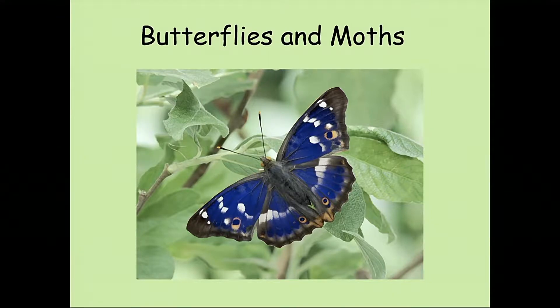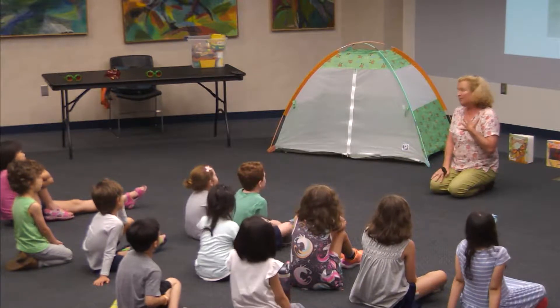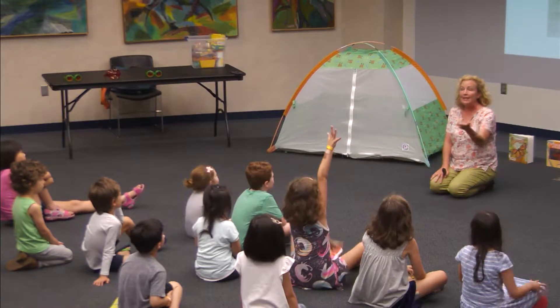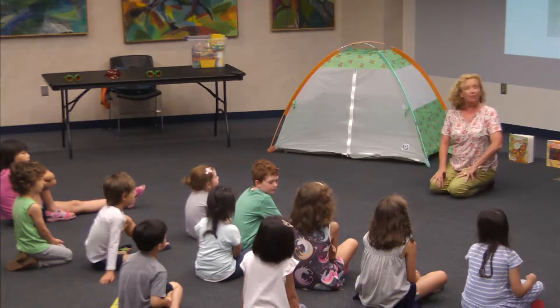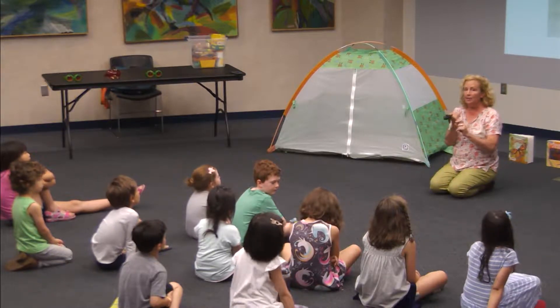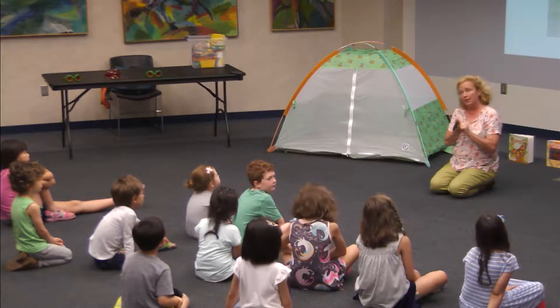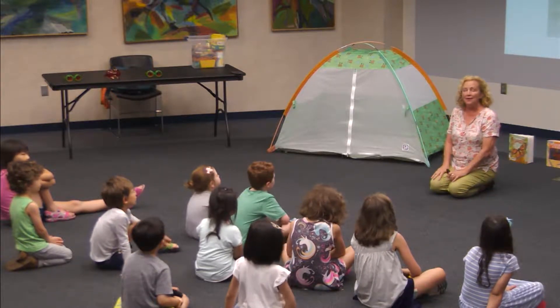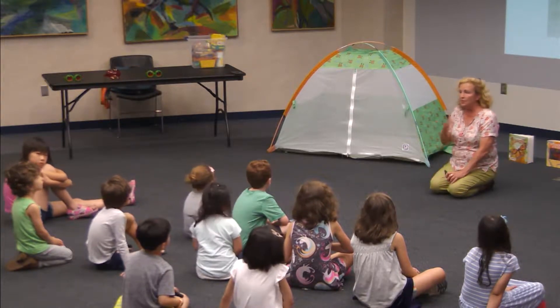Good evening, my name is Heather and we're going to talk about butterflies and moths. We're going to look at some pictures and talk about what a butterfly is, how it's different from other insects, how it's different from other animals, and the differences between butterflies and moths. Then we're going to read a story about butterflies and moths, which is my favorite.